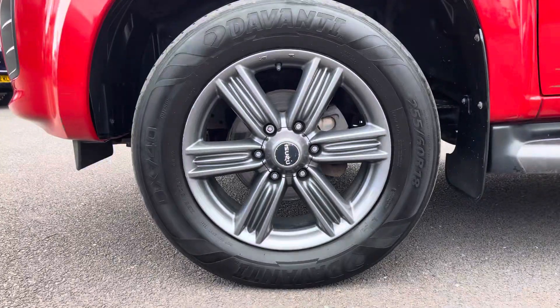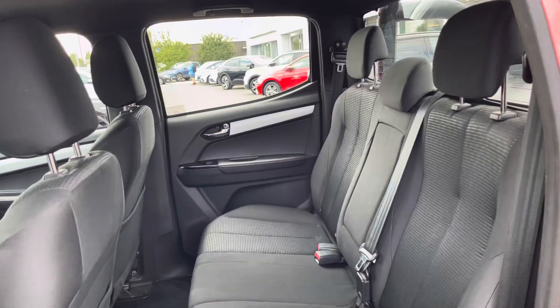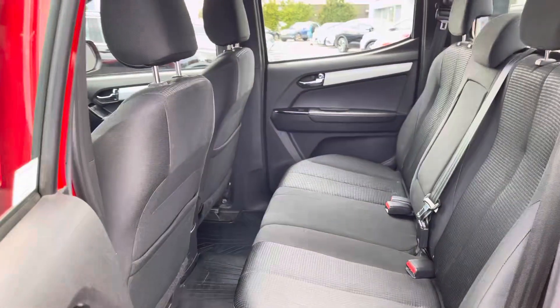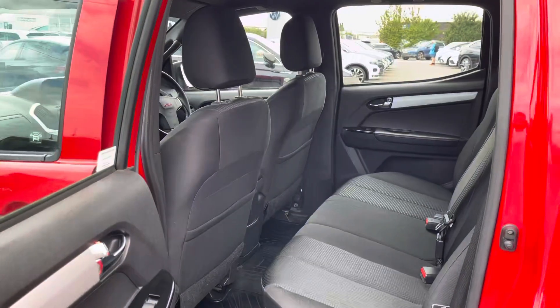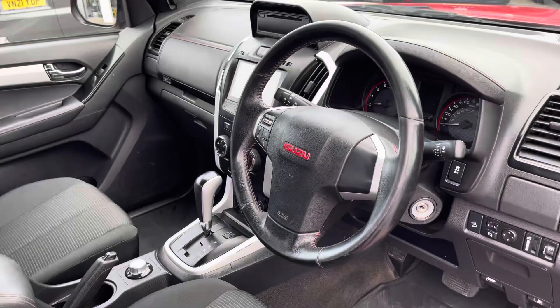Taking our first look at the second row of seats within this vehicle, you can see that it does come in a three-seater bench configuration and both of the outside seats do boast ISOFIX mounting points for easy mounting of child seats. As you can see, ample room is offered in this second row.